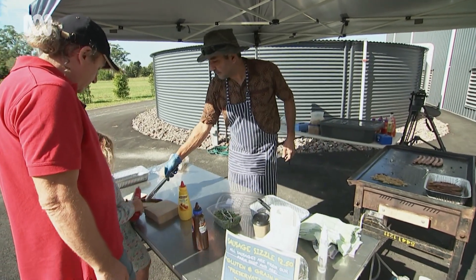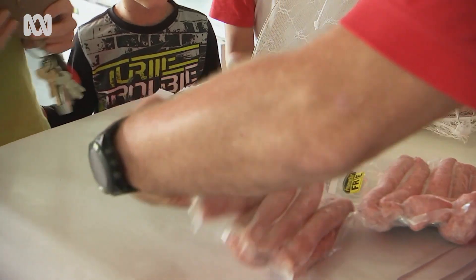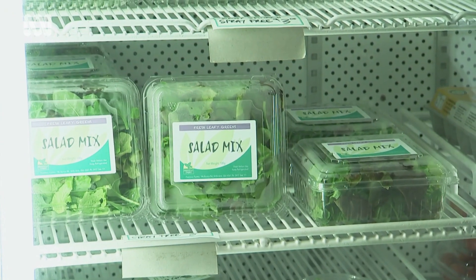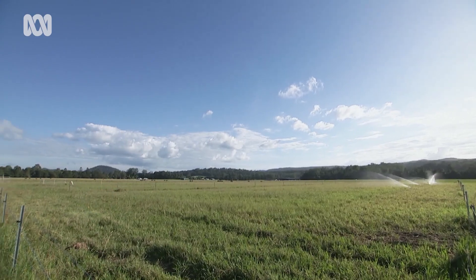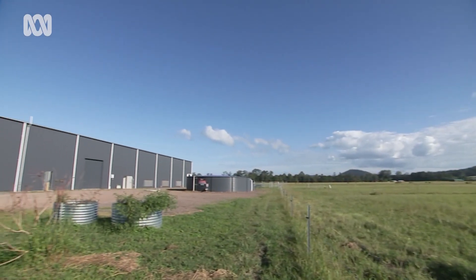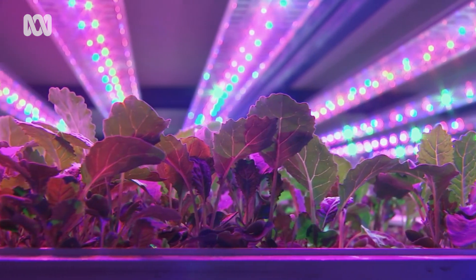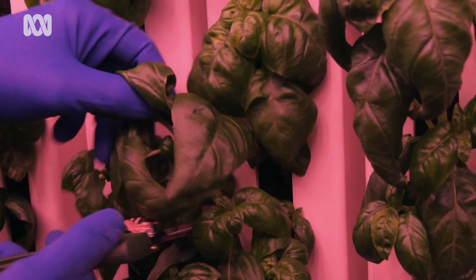They've recently opened a farm shop at their regional warehouse where people can see and buy the home-grown beef and, of course, the leafy greens — all harvested and packed the day prior. They want to start the discussion about the quality of food that can be produced in this sort of environment, and to do that you need to let people see it, touch it, feel it, and actually experience what it looks like in a farm like this.